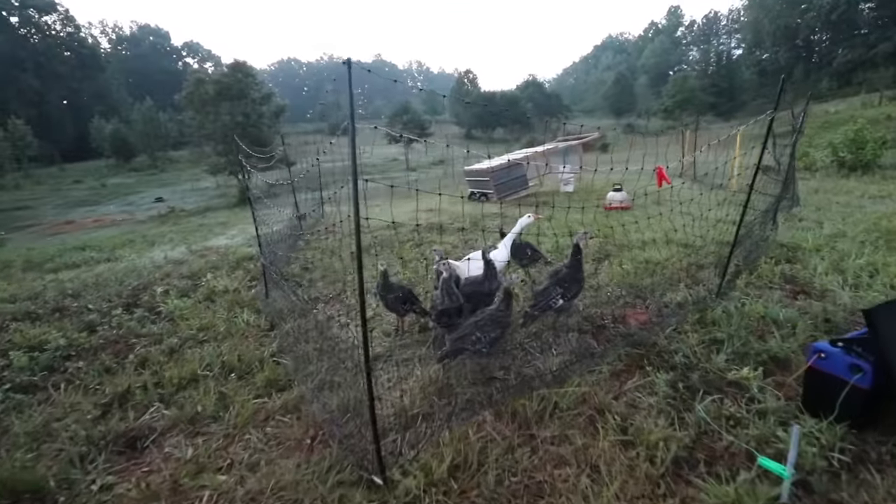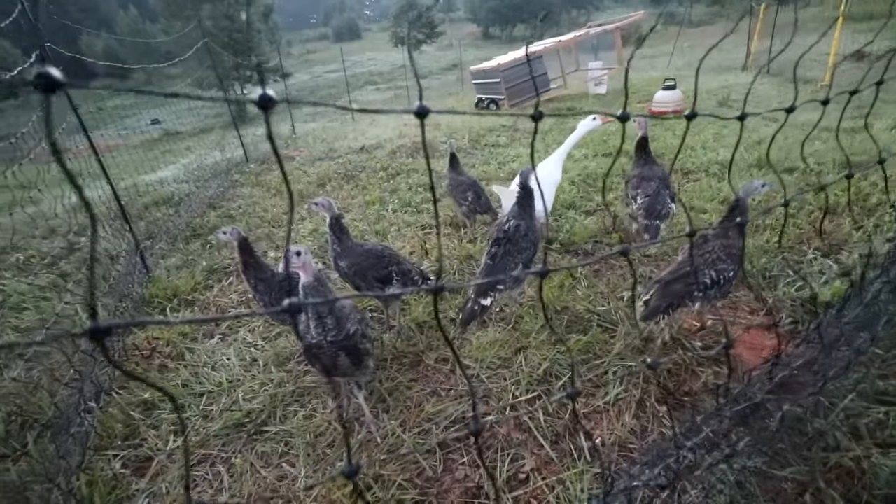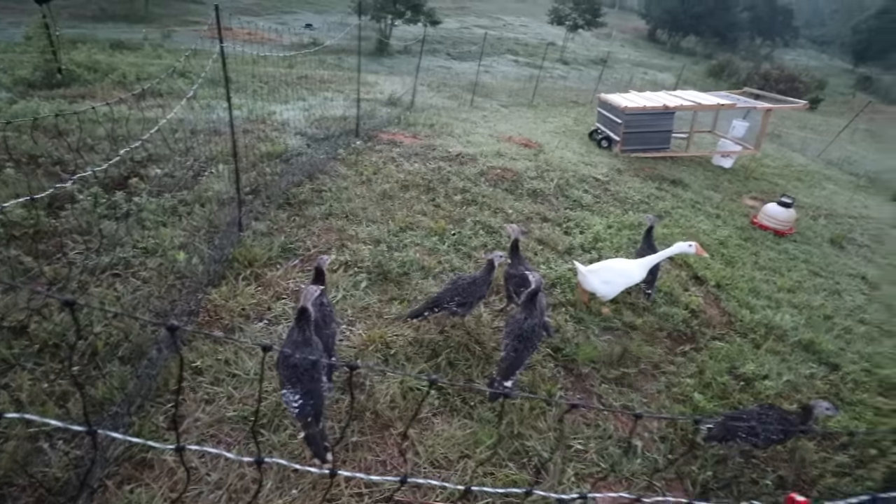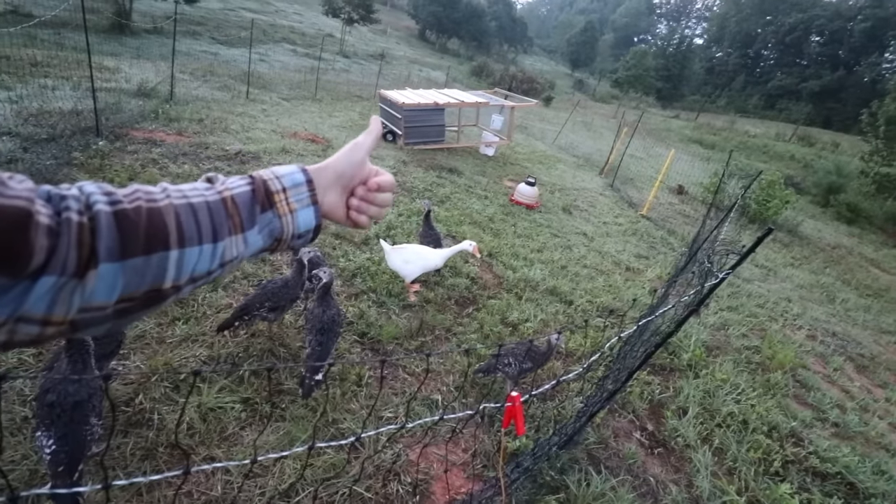Usually the night before butcher day we give all the animals extra water, so that way we don't have to do it in the morning because we're starting so early. That just helps us out. Hey turkeys, goose, good job goose.